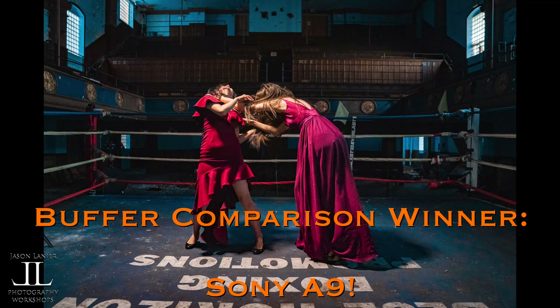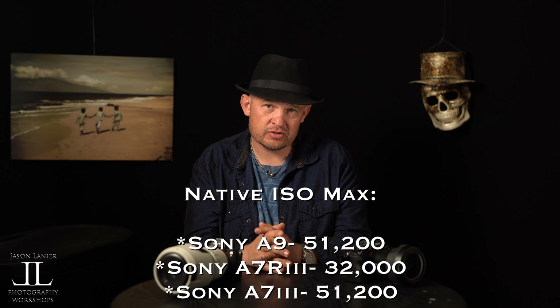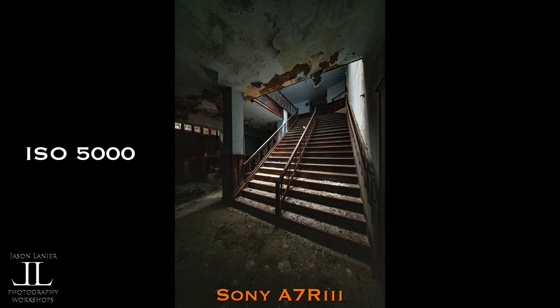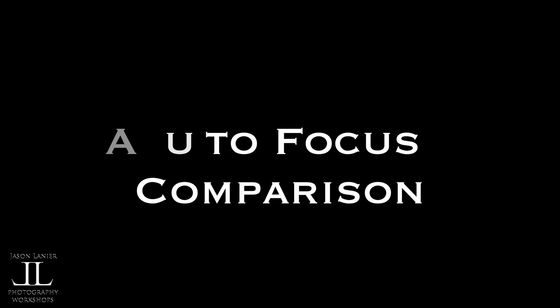For ISO performance, the A7III gets the best results. Both the A7III and the A9 go up to 52,000 native ISO, while the A7R3 goes up to 32,000. Being a higher resolution camera, the R3 will give you more noise problems shooting in low light — like at a reception hall or wedding. The A7III is your best bet, though the A9 is not far behind. Best in class for ISO: A7III.